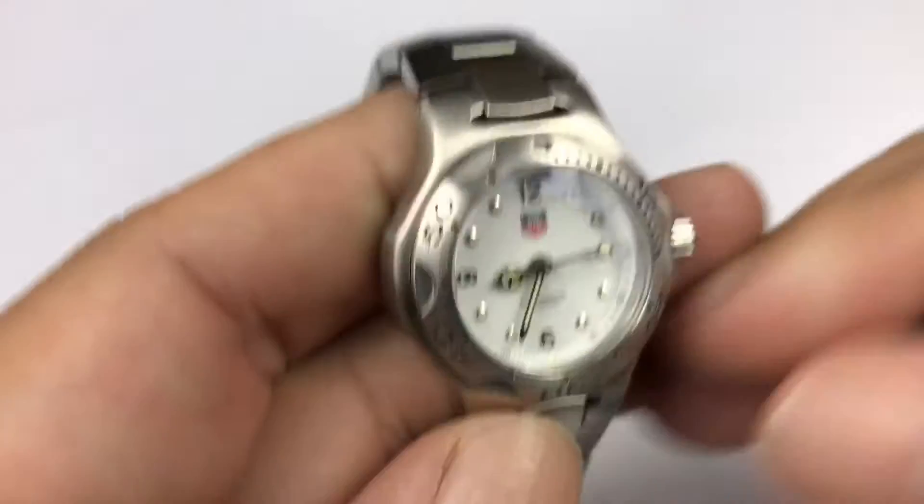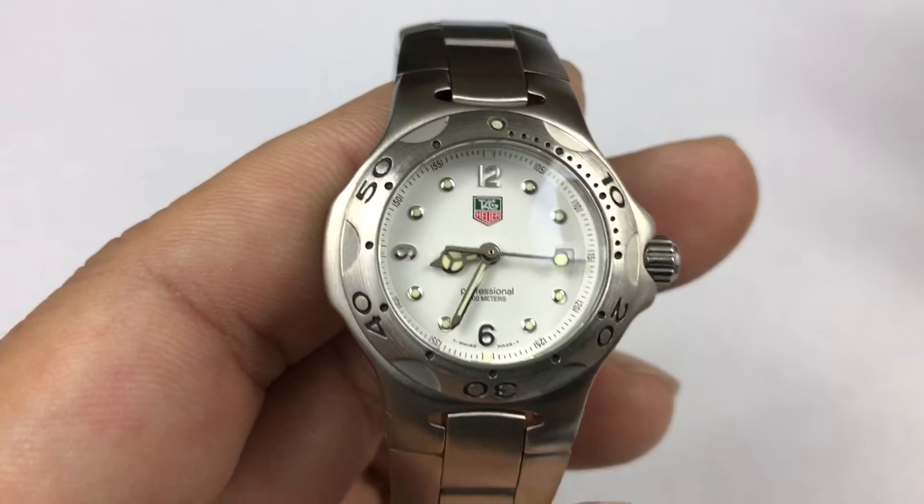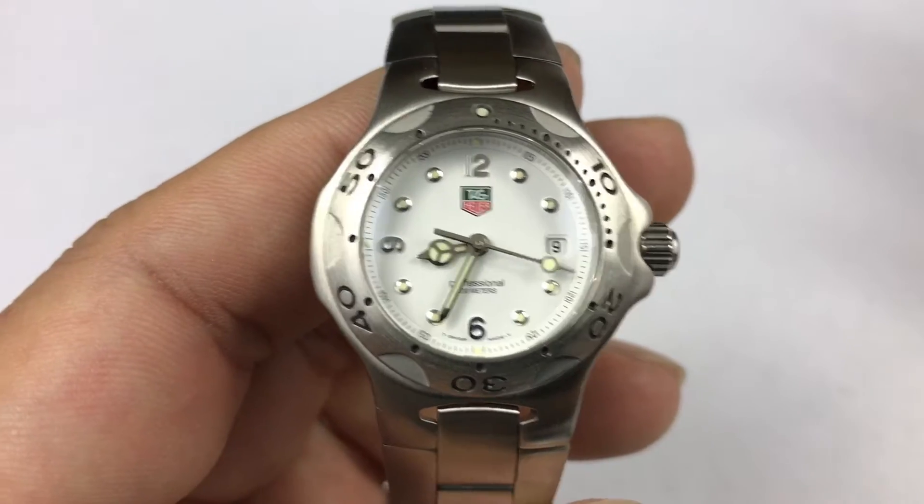What's up Pandas? Peter Von Panda here. Recently read one of the comments that said, 'Panda, why don't you ever review women's watches?'